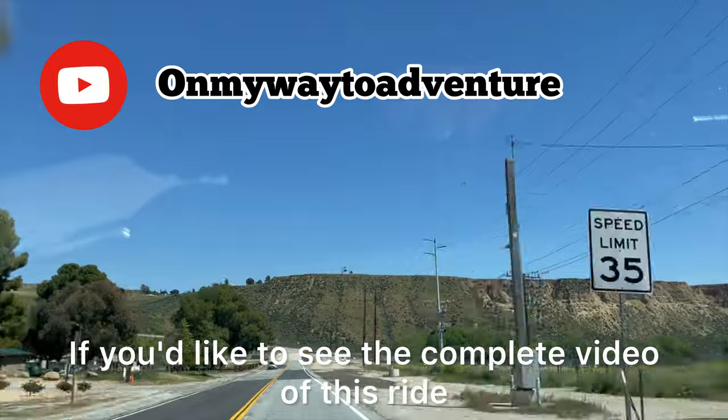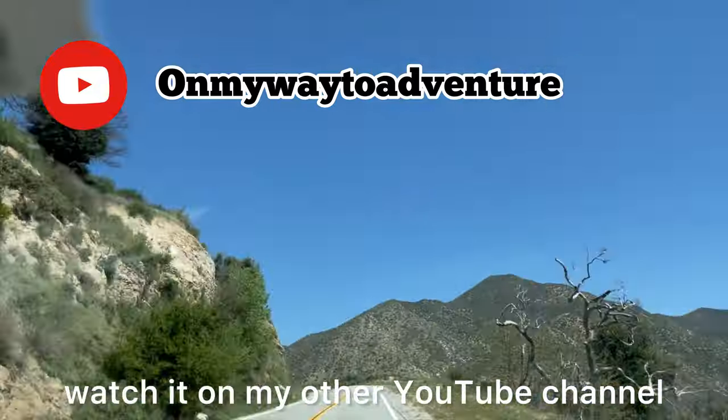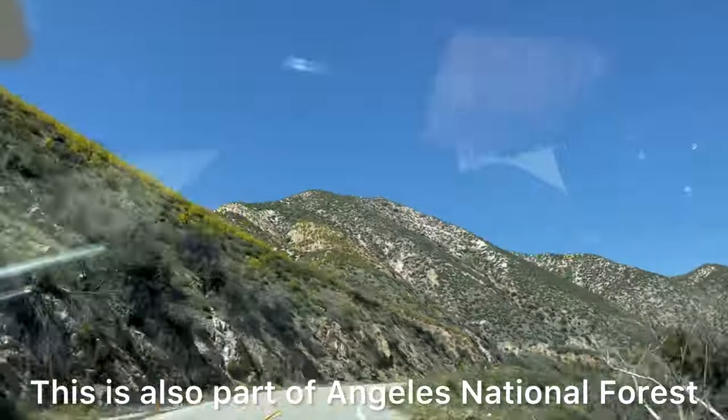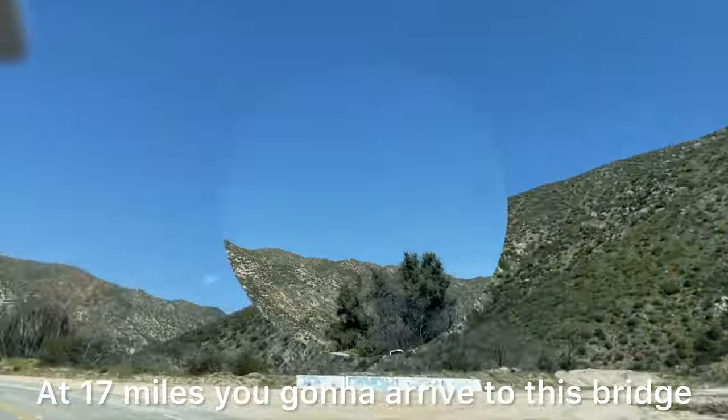If you like to see the complete video of this ride, watch it on my other YouTube channel — I want to leave a link in the description of the video. This is also part of Angeles National Forest. At 17 miles you're gonna arrive to this bridge.